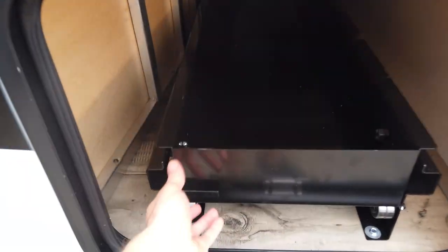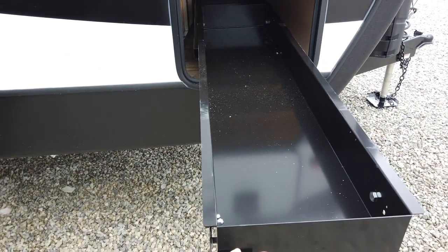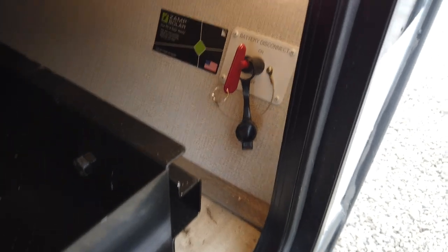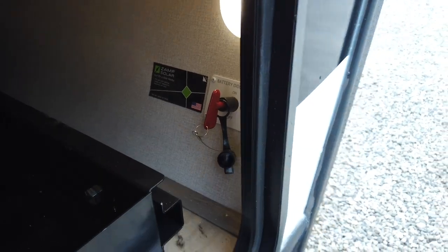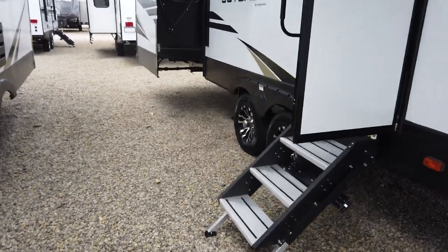Another new feature is this pull-out tray in your front outside compartment. It pulls out very nicely so you can get to what's actually in the back of that compartment — makes it nice and convenient. It's something we've seen in big Class A motorhomes over the years but not too much in travel trailers. It also has a battery disconnect there, and it is prepped for solar panels to be added.